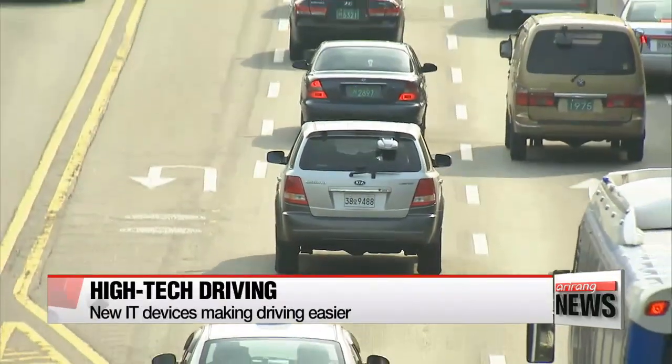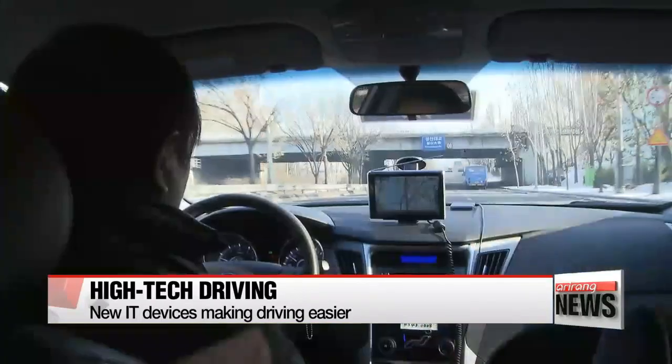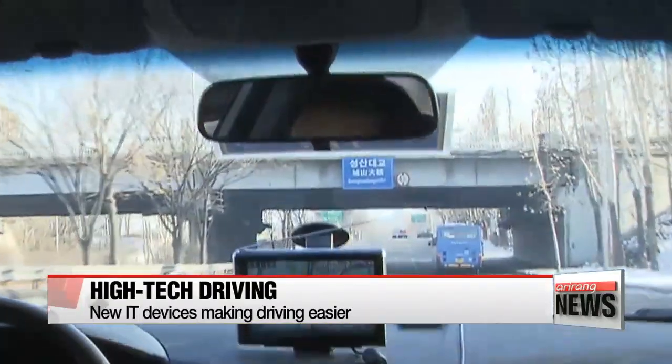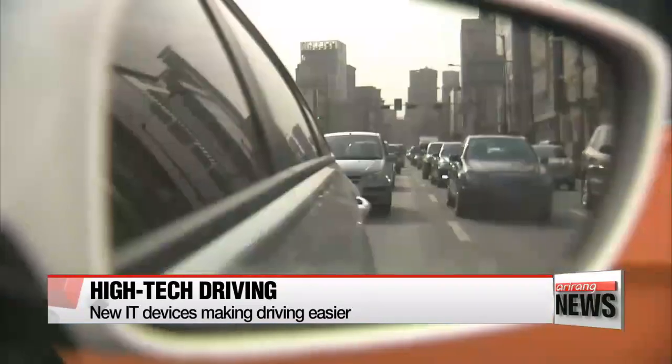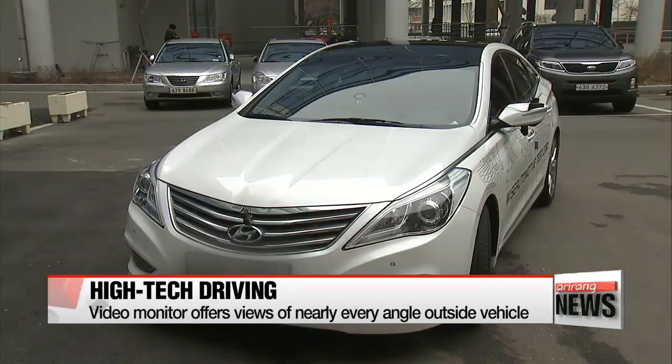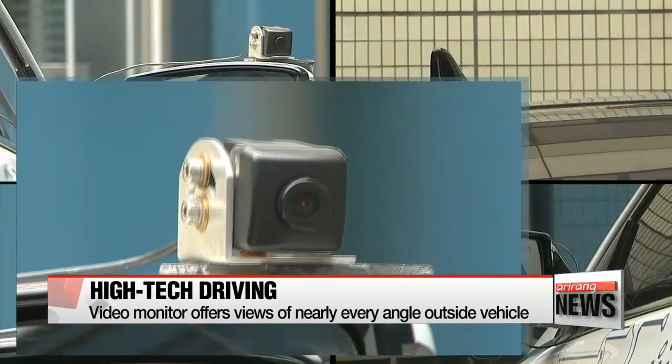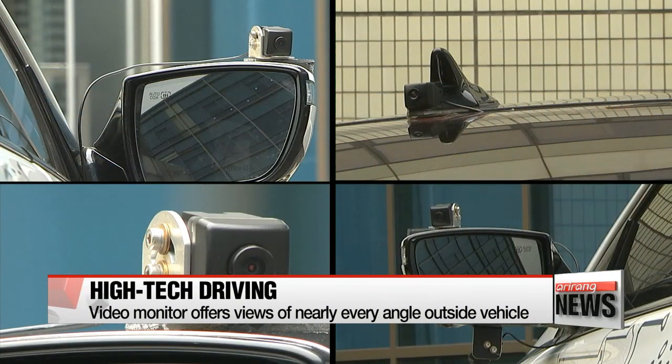There are many factors a driver has to consider behind the wheel. Sometimes adjusting your rear-view mirror is not enough to check blind spots, and drivers often find themselves looking over their shoulders. As popularity grows for smart cars in Korea and overseas, a number of technologies are being developed to make driving easier.